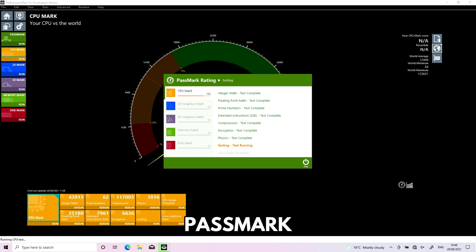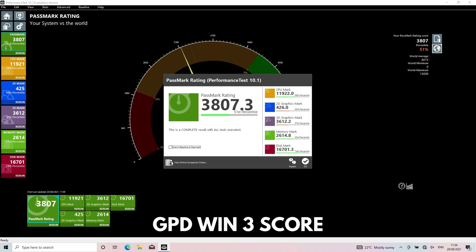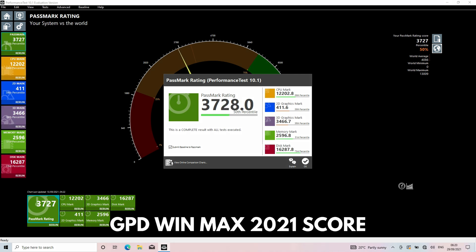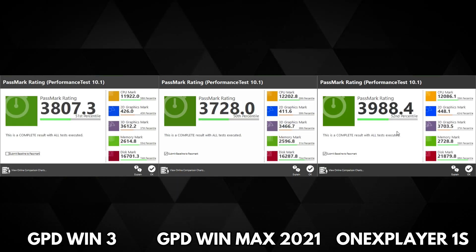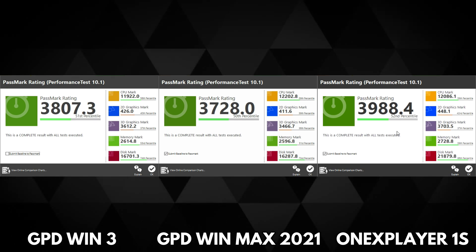Passmark runs a series of benchmarks to test CPU, GPU, RAM and storage speed — artificial tests which push each area to their maximum. The GPD Win 3 scores 3,878, the GPD Win Max scores 3,728, and the OneX Player 1S scores 3,988. The OneX Player comes out on top here, mainly due to a faster disc speed which bumped up its score.